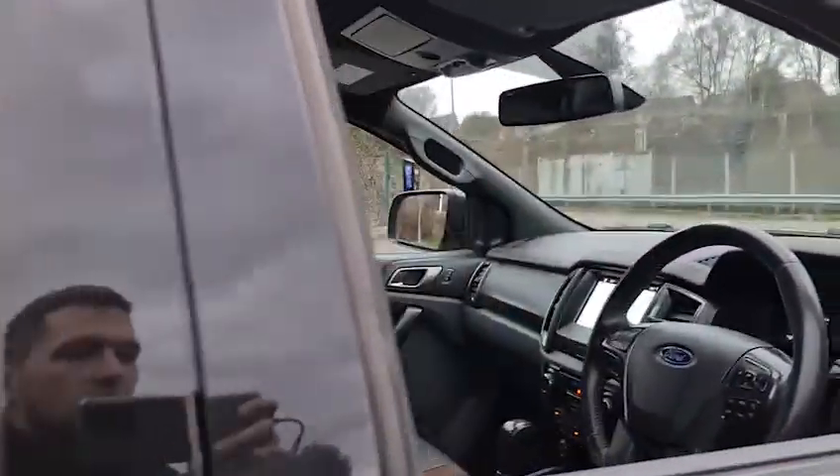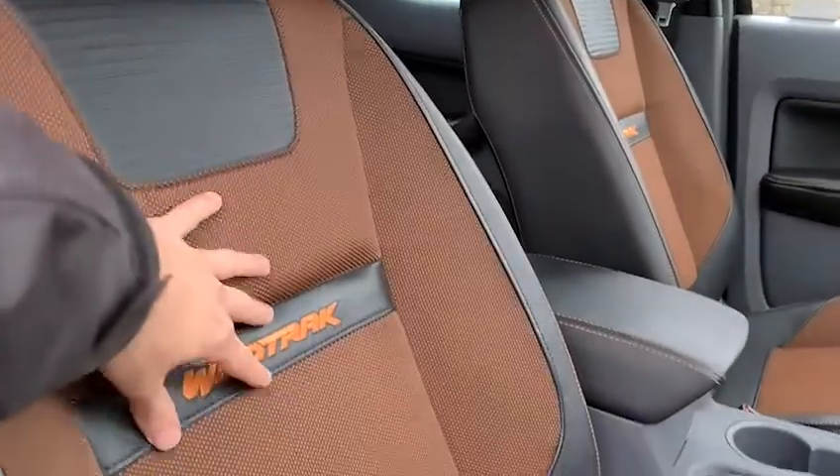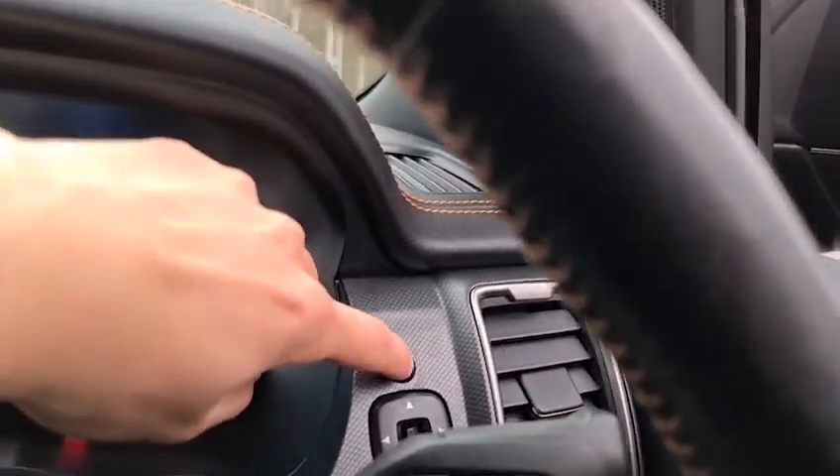The driver also has the half leather, half fabric seats with the Wildtrak stitching on them, as well as the electric seat. Sitting in, you have your auto lights just here. The vehicle has done just over 52,400 miles and is free from any warning lights. You've also got the power folding wing mirrors.